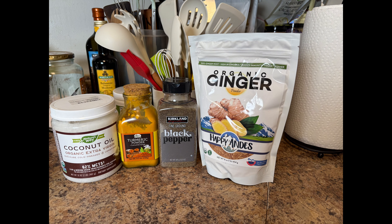Today, we're diving into the world of natural pet care with a simple recipe to boost your dog's health. This golden paste recipe can help manage common issues like inflammation and digestive discomfort.